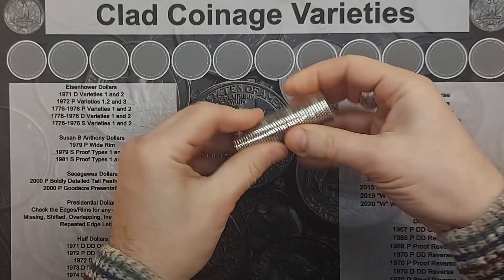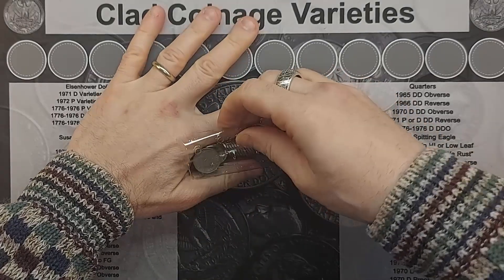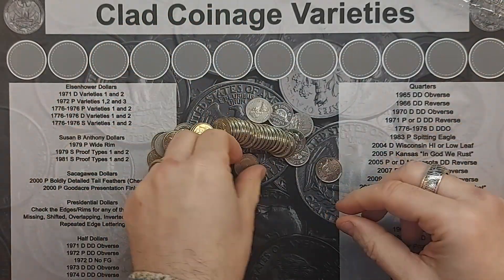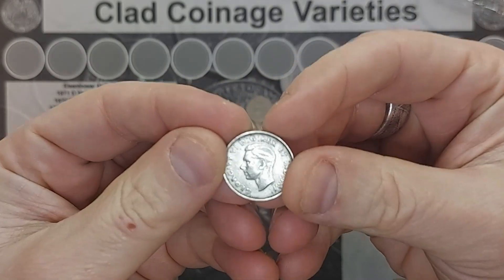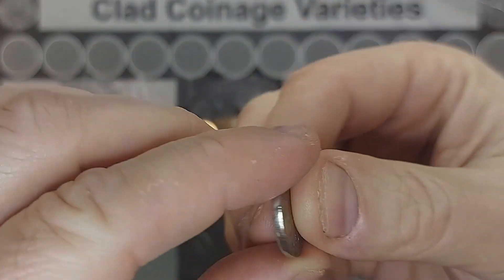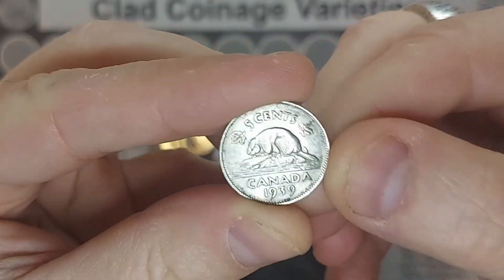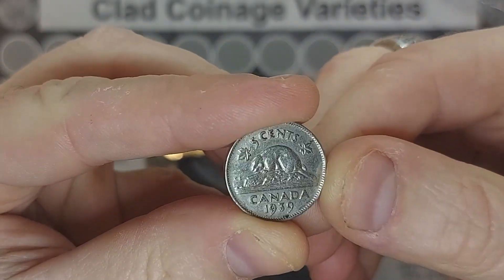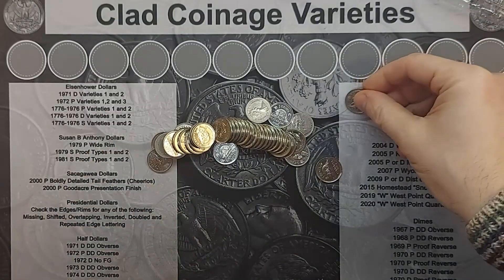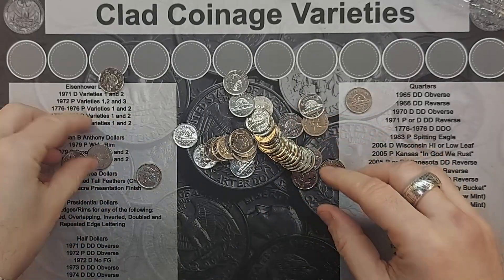Let's start with the George VI one. Well, here he is. So let's see what year he turns out to be. Look at that — 1939 and in good condition too. Let me do a quick look through the rest of the roll to see if there's anything else of special significance in here.